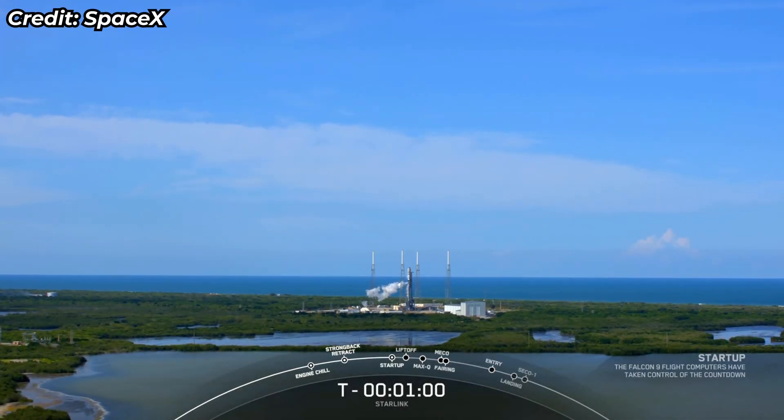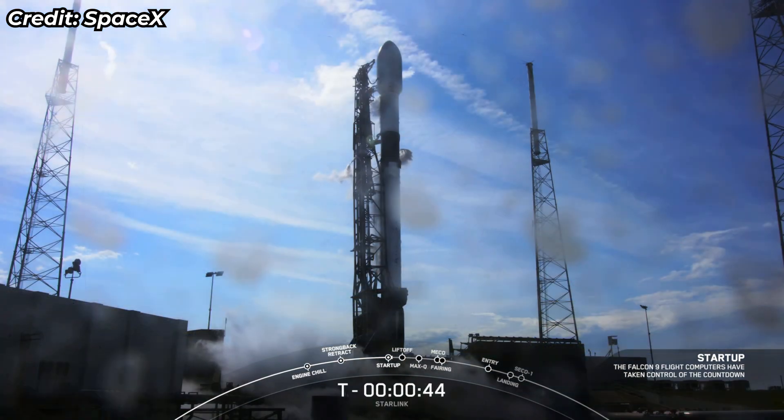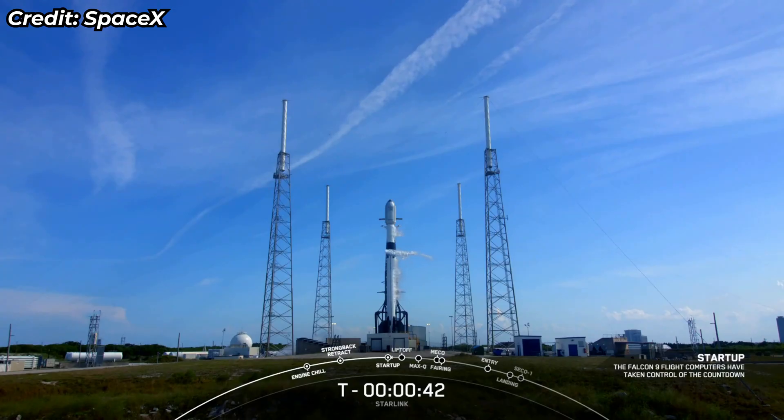Looking like a clear, beautiful day at Florida for an on-time liftoff. Falcon 9 is in startup. Starlink 415, LD, go for launch.